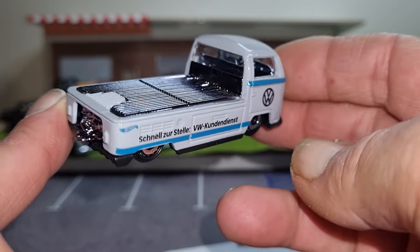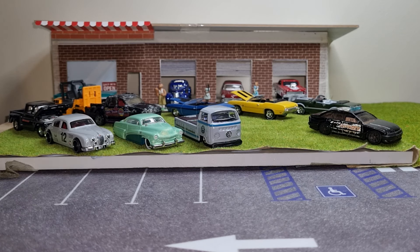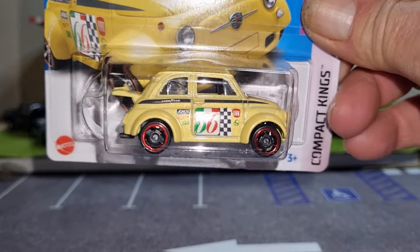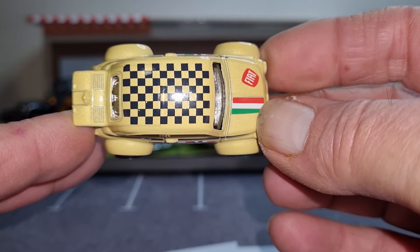I've only been collecting Hot Wheels seriously for about four years since I've had the channel. But yeah, that's a nice pickup truck — or car transporter, I guess you could call it. And then from their Compact Kings I've got this tiny little Fiat 500. I saw that and thought, gee, that's a cute little casting, I'm going to grab that. It's got some metal flake on the yellow, and big wide flared wheel arches.